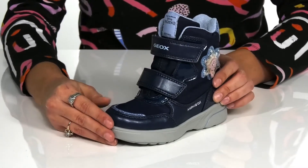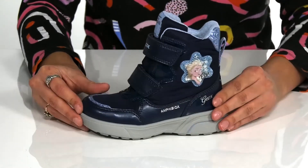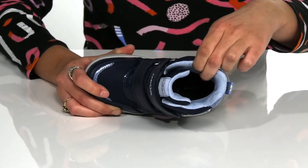There's a pull tab that will help your kiddo easily slide these off and on. Up front are two different hook and loop closure straps to provide an adjustable and secure fit. They have a padded collar for added ankle support.